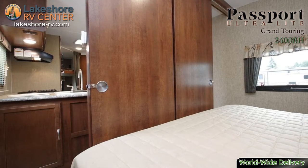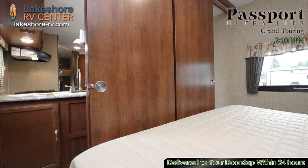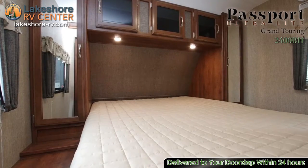Once the little ones are tucked into their bunks, you can enjoy the solitude of your own master bedroom that boasts a plush queen bed.